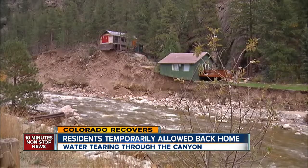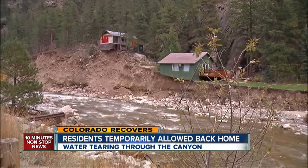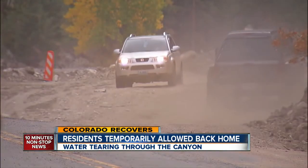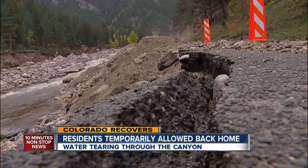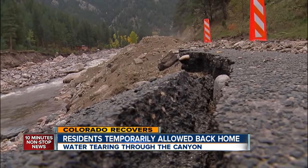In the midst of all this destruction, however, there's already progress. Crews have already filled in parts of Highway 34. New power lines are going up. They've also moved parts of the river back to its old path along the highway.